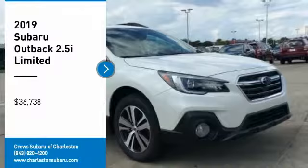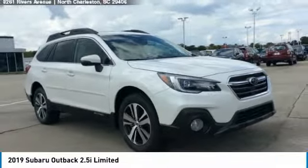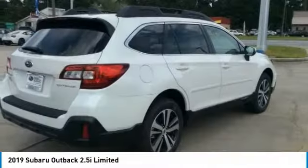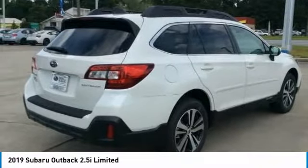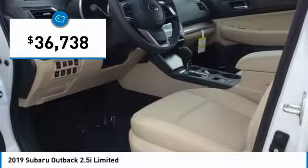Stop by and take a look at the 2019 Outback. Take the go-anywhere capability of all-wheel drive and plenty of room for cargo and companions, and you've got the Subaru Outback. Let the adventure begin — and it's priced below $40,000.